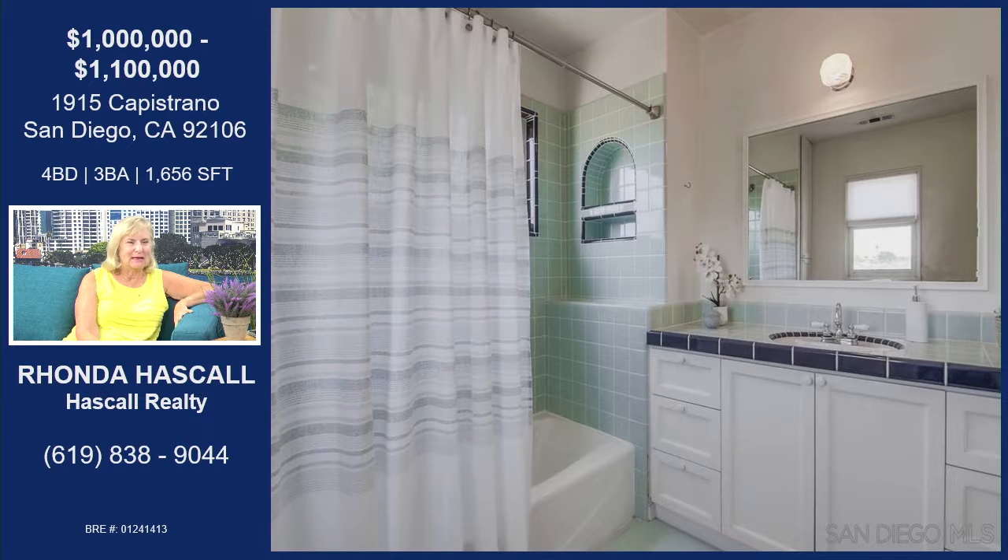This is the master bath — it has all period tile. There's a tub-shower combo. As you come from the master bedroom into this area, there are walk-through customized wardrobes, his and hers. Lots of storage in this house — there's no room without a little space set aside for storage.